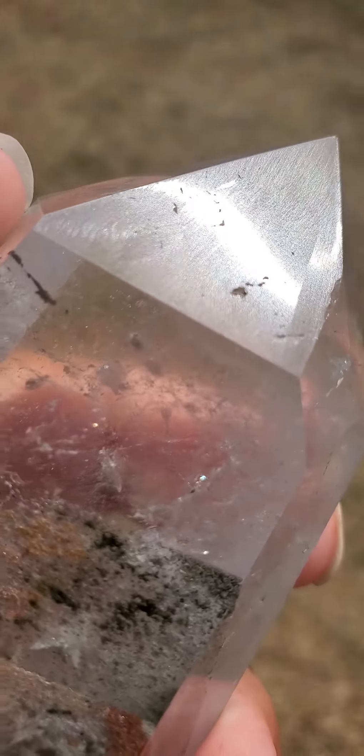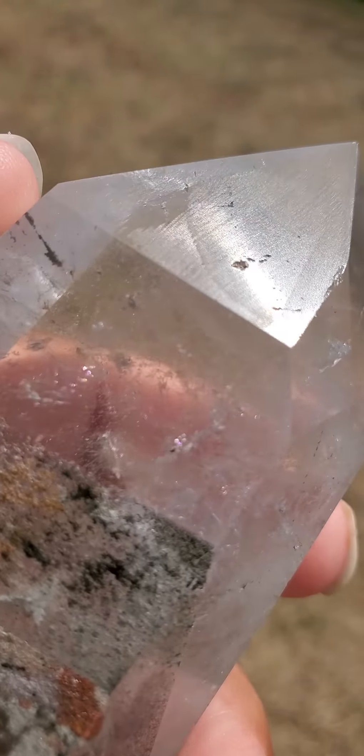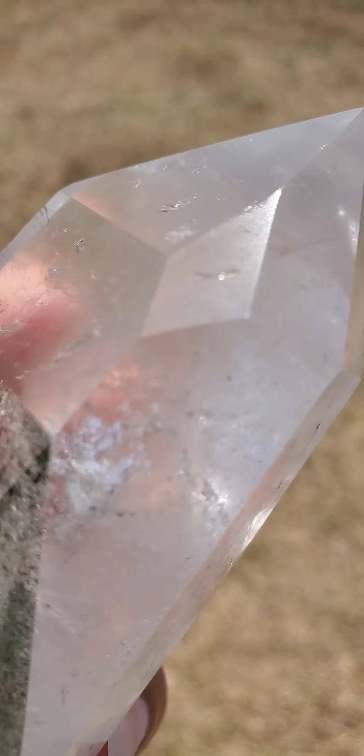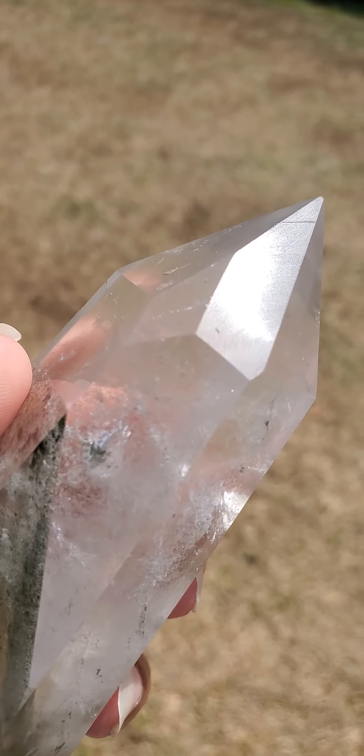This crystal does have natural markings, nicks, scratches, chips, and indentations — on the point, on the faces, and actually on the entire body of this crystal. That's because it takes this type of crystal a very long time to grow and form in nature.